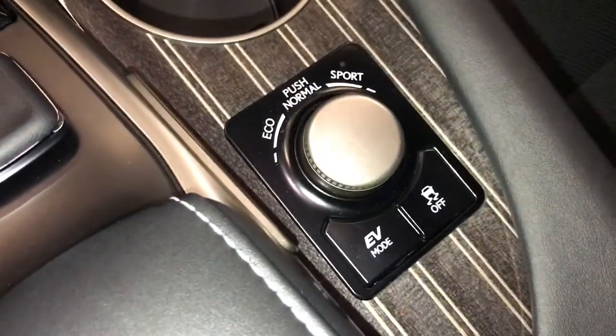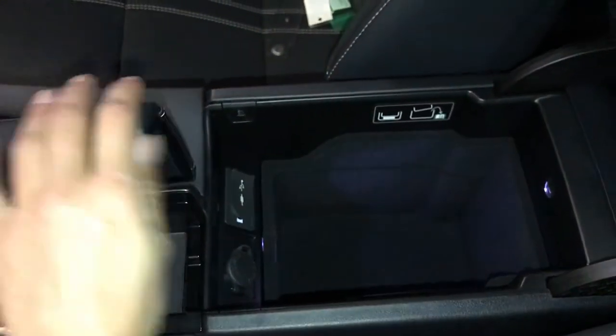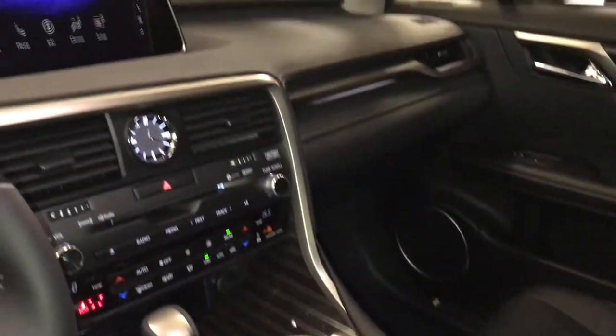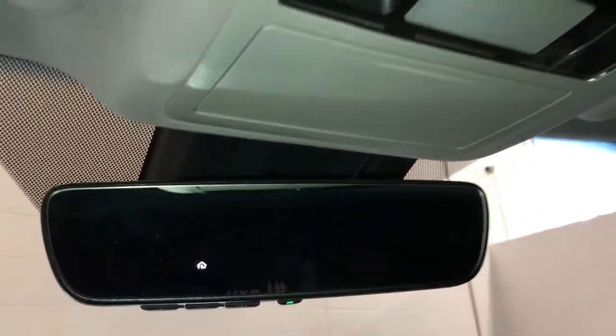Drive modes, and you also have EV mode and vehicle stability control. Use this to control your display screen. Under your armrest: USB auxiliary, power outlets, and a lockable glove compartment. Power tilt and sliding sunroof with a sun shade. Sunglass holder. Auto-dimming rear view mirror with three integrated garage door openers.